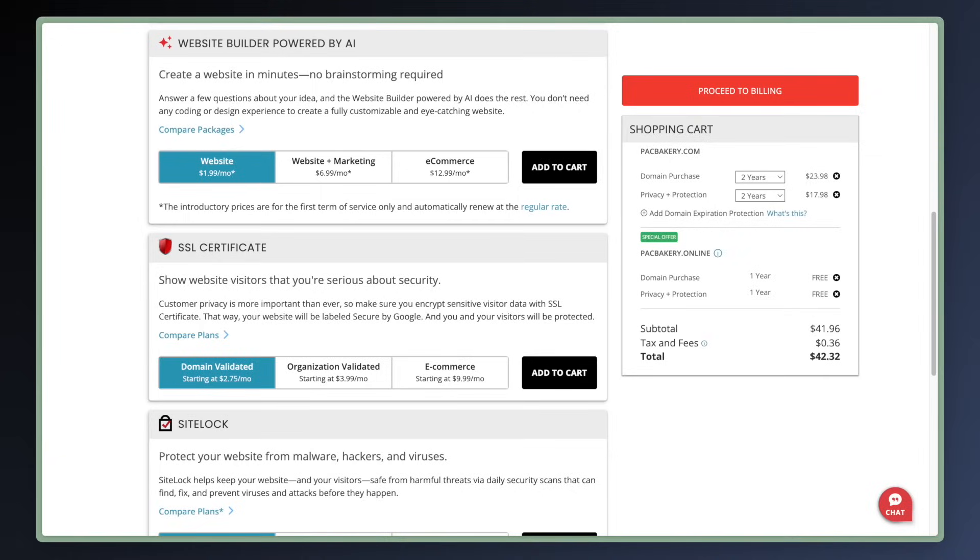Then you continue to the next page and there are a bunch of upsells. For example, they want you to pay $2.75 per month for an SSL certificate — $33 per year. This is something that's included for free with basically every website builder, so you don't need to buy one from domain.com. Can you see how you could easily spend hundreds of dollars on things you don't need or want?